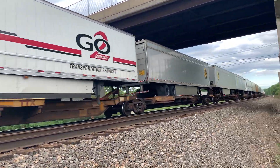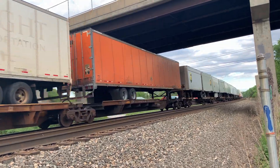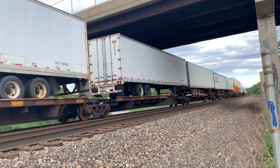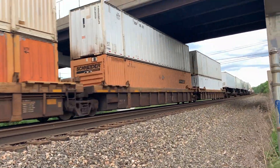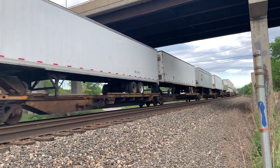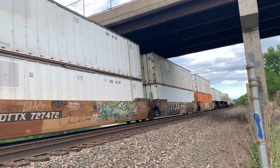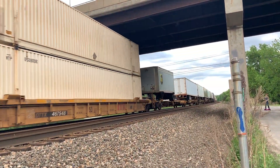Turn the camera around. UPS! Q003! Man, he's long today. Look at this beast.